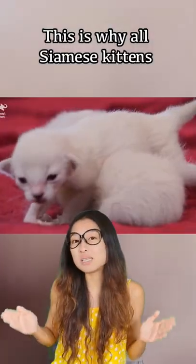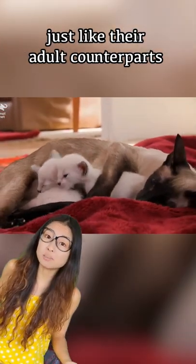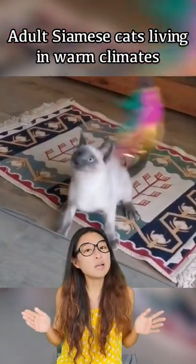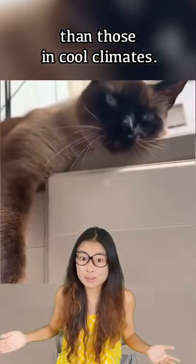This is why all Siamese kittens are pure cream white when born, only to develop visible colour points just like their adult counterparts as they mature. Also, adult Siamese cats living in warmer climates generally have lighter coats as compared to those living in cooler climates.